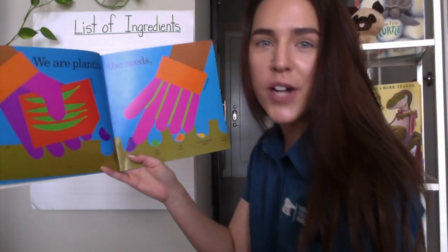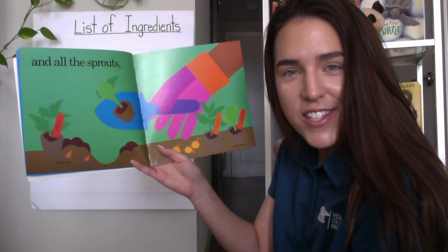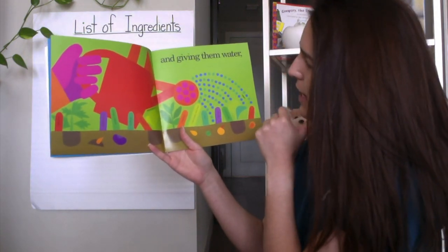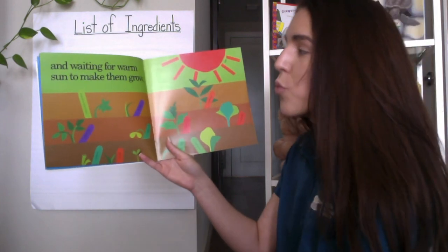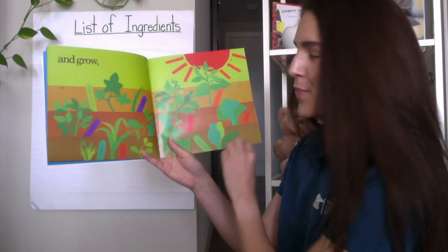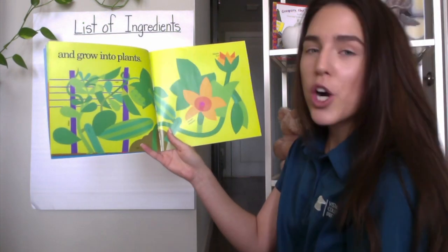I wonder what other ingredients are going to be part of this vegetable soup. And all the sprouts — like tomato sprouts and broccoli sprouts. Did you see those vegetables too? I'm giving them water. What do they need to survive? They're giving them some water to help them grow. I'm waiting for warm sun to make them grow. So we need the help of the sun. And grow — look how big that pepper plant is already getting, and the little carrots over here. And grow into plants.